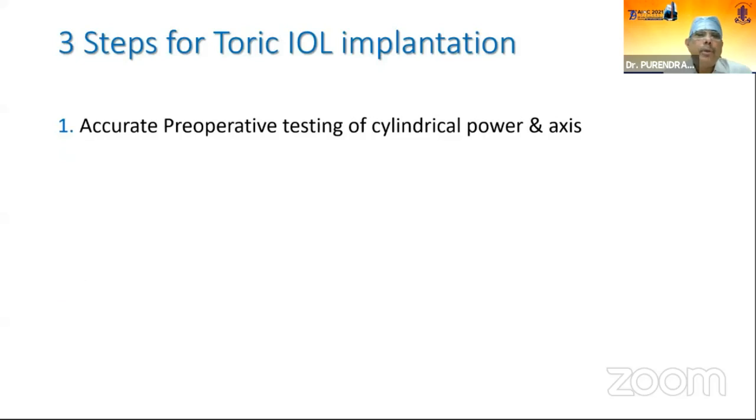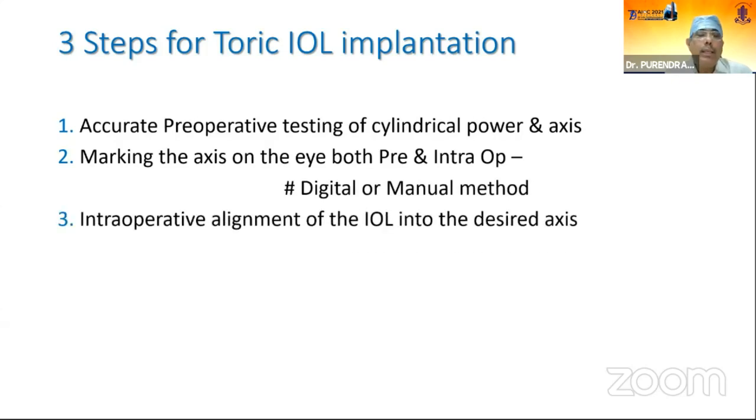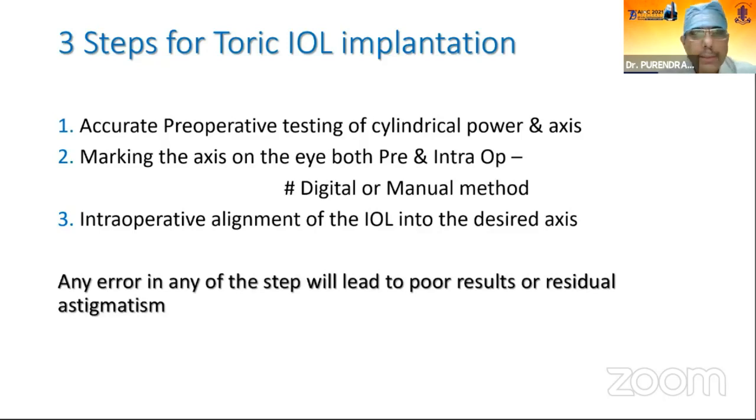There are three steps for toric IOL implantation. First, accurate pre-operative testing of cylindrical power and axis. Second, marking of the axis on the eye both pre-operatively and intraoperatively — either digital or manual. Third, intraoperative alignment of the IOL into the desired axis as given by the manufacturer. Any error in any of these steps will lead to poor results or residual astigmatism.